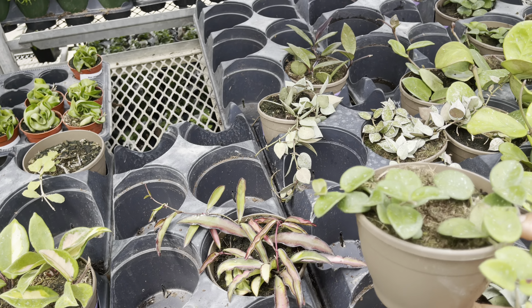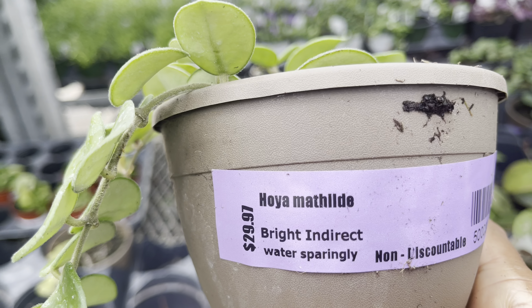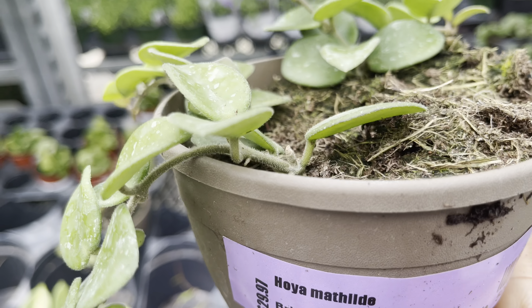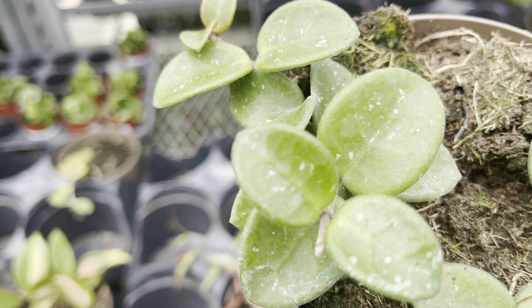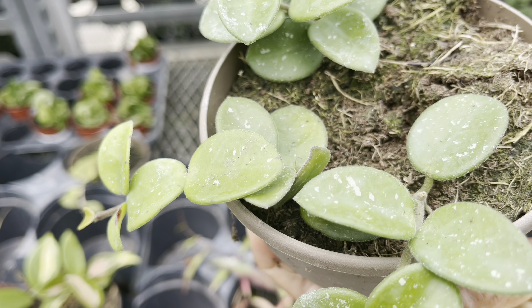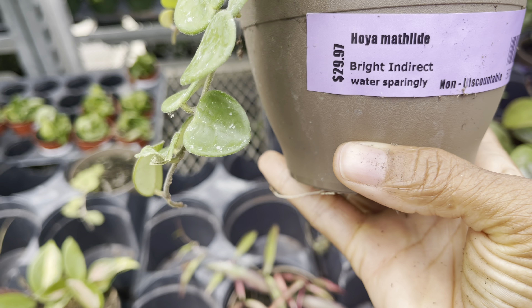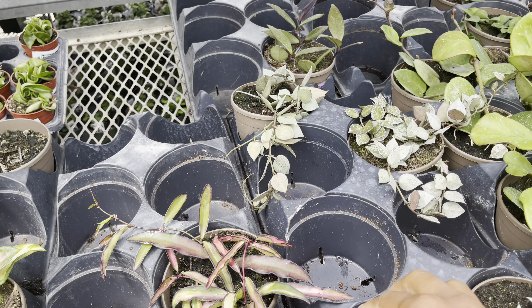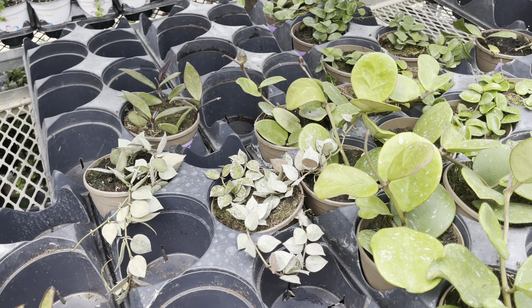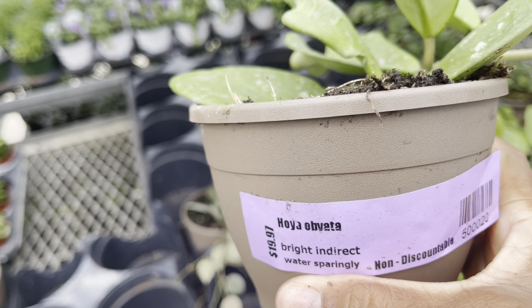$30 for Hoya mathilde. And Hoya obovata again, $20.